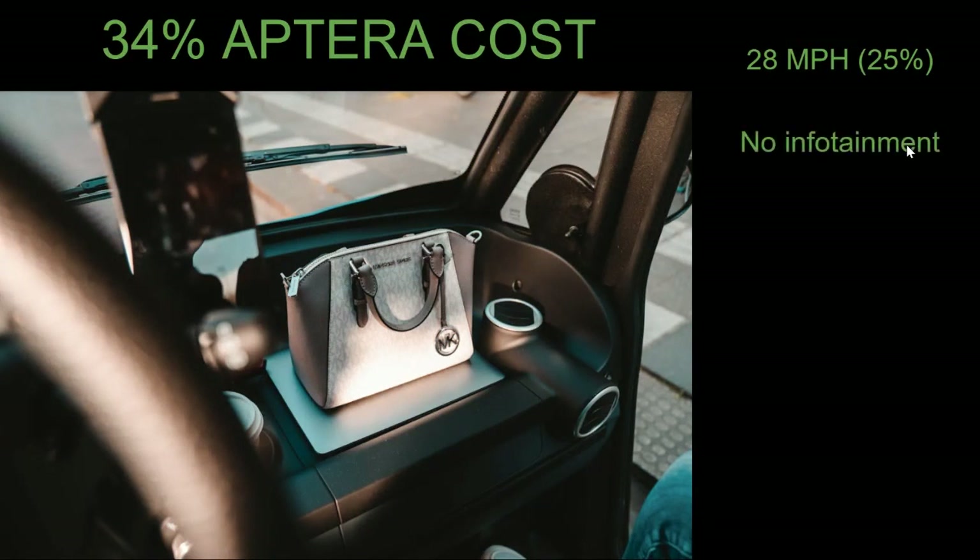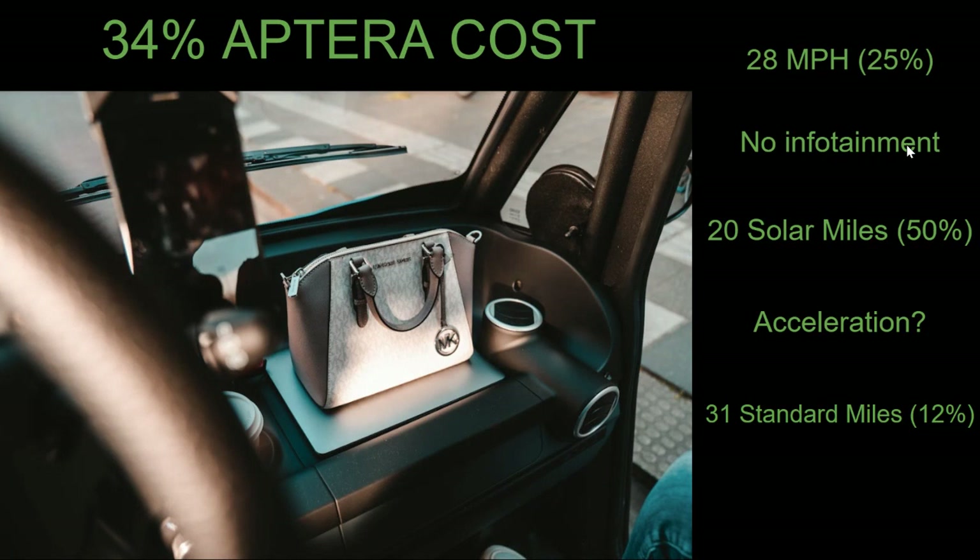There is no infotainment system. You are getting about 20 solar miles per day, which is quite substantial for the price, and for many people this will allow them to commute to and from work if they live in the city or near work, pretty much for an entire lifetime. But it wouldn't leave much for driving anywhere else. The acceleration would be pretty slow given the 28 mph cap, and the vehicle cannot actually do a zero-to-60 time. For the $8,700, you do get doors and air conditioning, but at that price you're talking about 31 total miles on a single charge — about 12% of what Aptera's base 250-mile model gets you. And again, there's no mention of airbags.